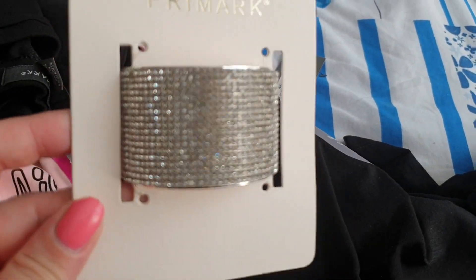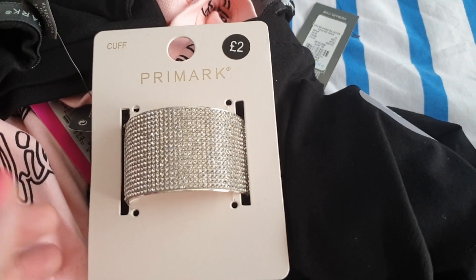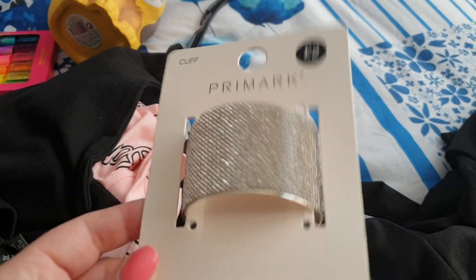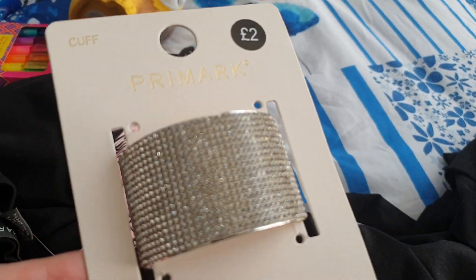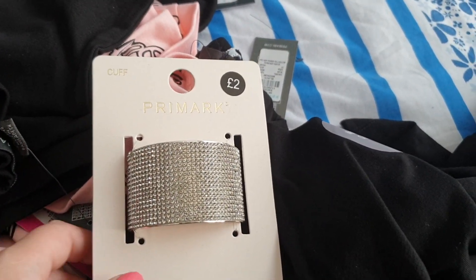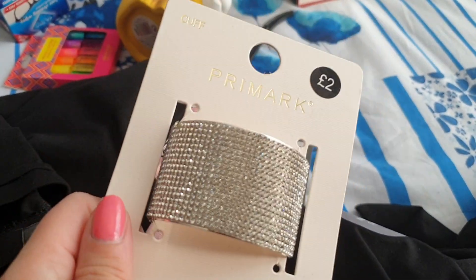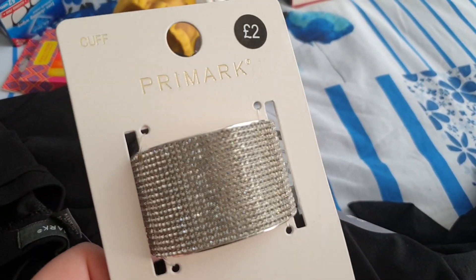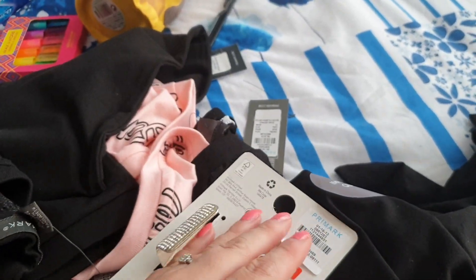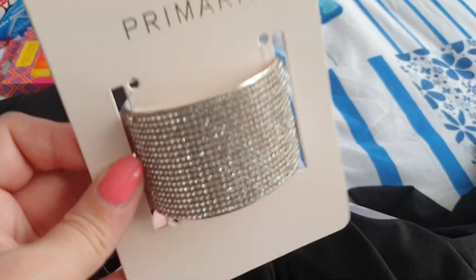Now I'm going to show you the stuff I got from Primark. How beautiful is this bracelet? It's just amazing — two pounds. I just love it. You know, I don't really go out to clubs anymore, but this is the sort of thing I would have worn back in the day going out. But you can still be glamorous at home, and when I'm filming videos. It's like a little cuff bracelet. For two pounds, I just had to get it.